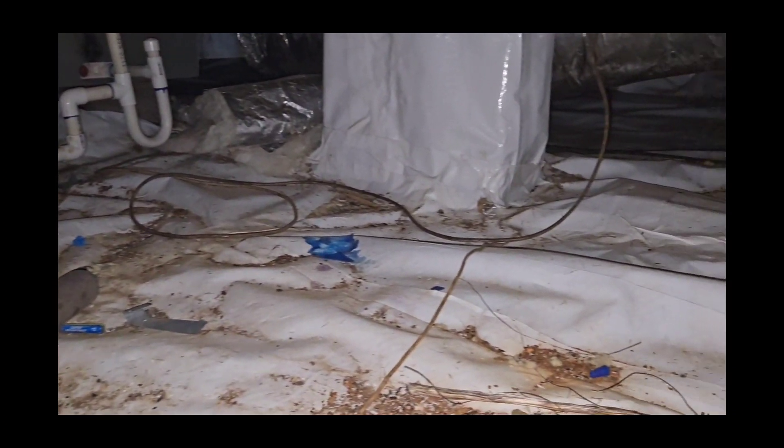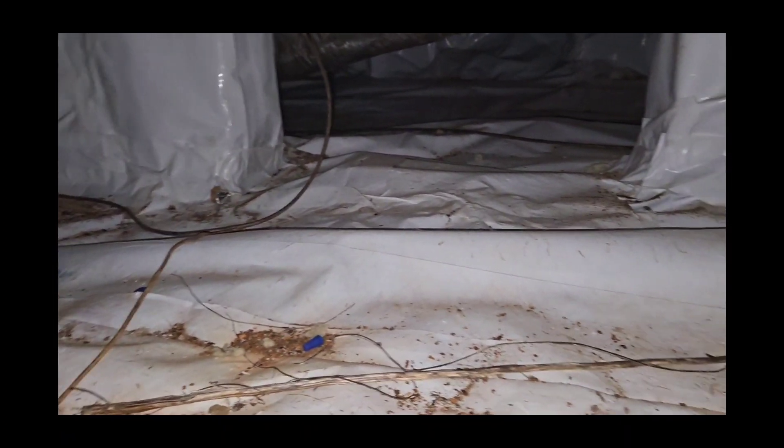You can see right there where the water heater is — there's actually a chew hole right there. So they're coming up underneath the plastic, chewing through it, finding their way into the crawl space where they feel safe. Not a lot of predators get down there. No snakes can barely get down there.